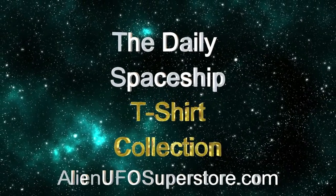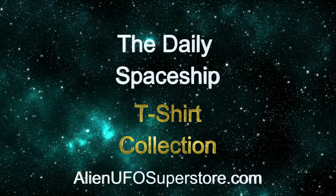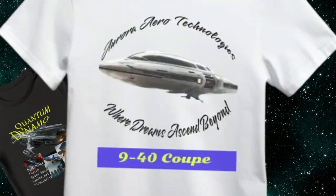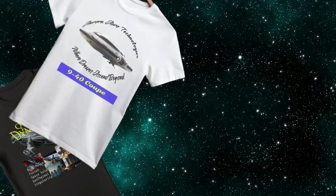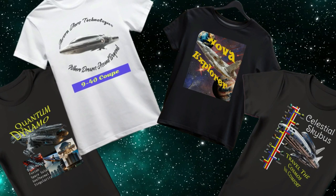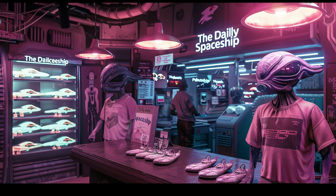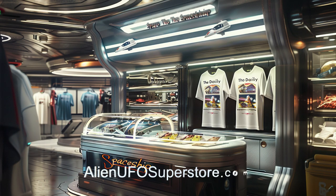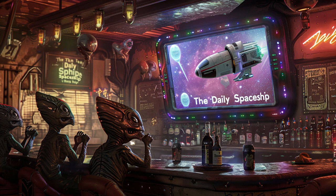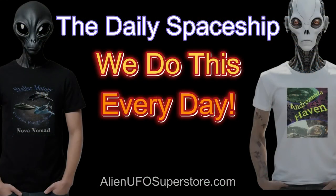Calling all space enthusiasts! Get ready to embark on an adventure like no other with The Daily Spaceship T-Shirt Collection. From the legendary Quantum Dynamo to the 940 Coupe, including the Nova Explorer and Celestial Skybus, we've got your favorite ships in the fleet as part of the ever-growing collection. Join the intergalactic community and show your support for your favorite spaceship and The Daily Spaceship video series with our exclusive line of tees. Fuel your passion for exploration and style with The Daily Spaceship T-Shirt Collection, available now. And don't forget, we do this every day!